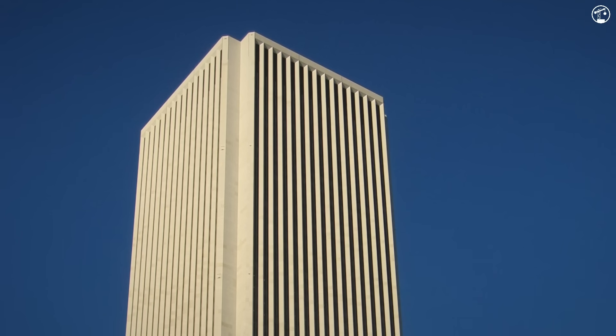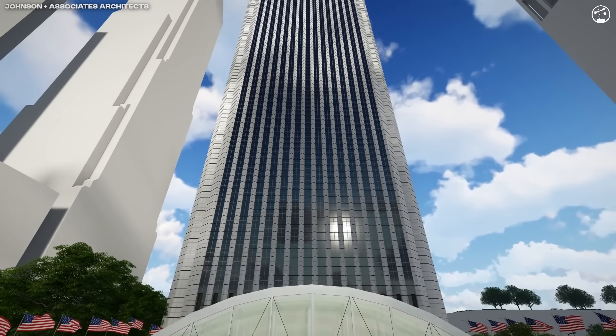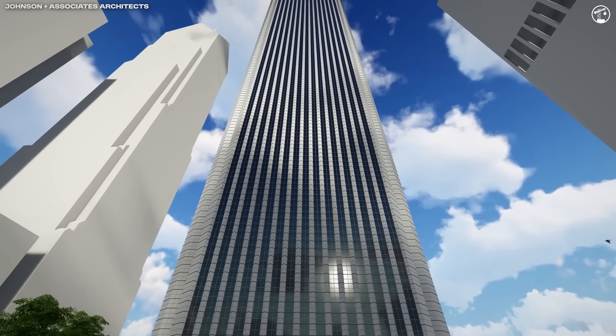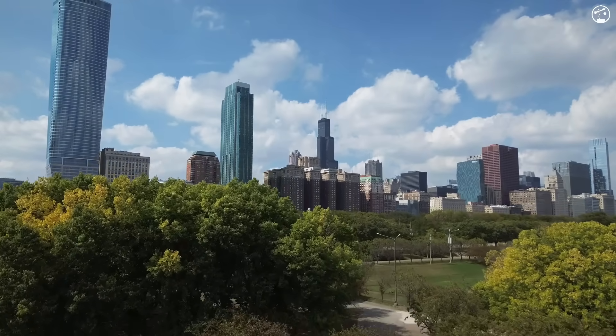But here's the catch: this marble was much thinner than any used on previous buildings. In most construction, stone panels are several inches thick. At one and a quarter inches, these slabs were a bit of a gamble — one that the architects felt was worth taking for the iconic look.